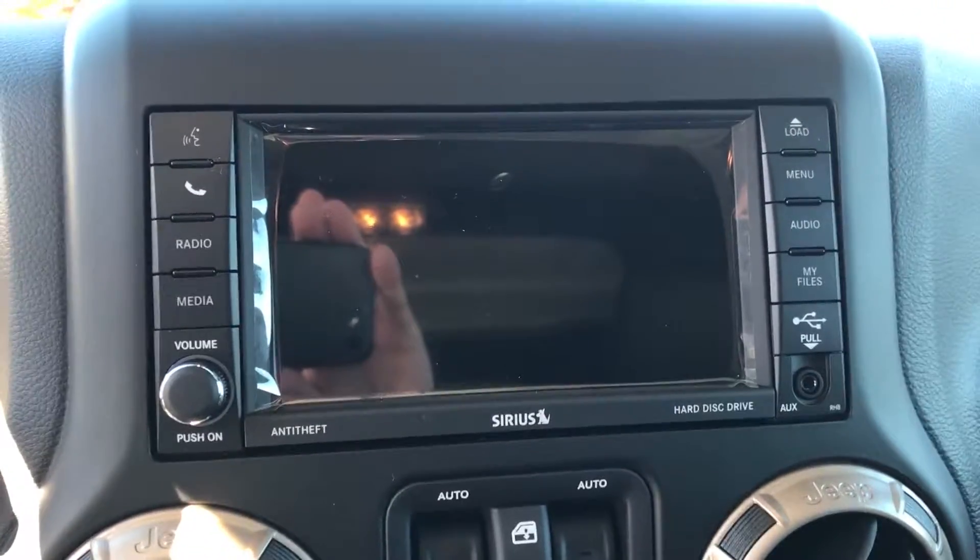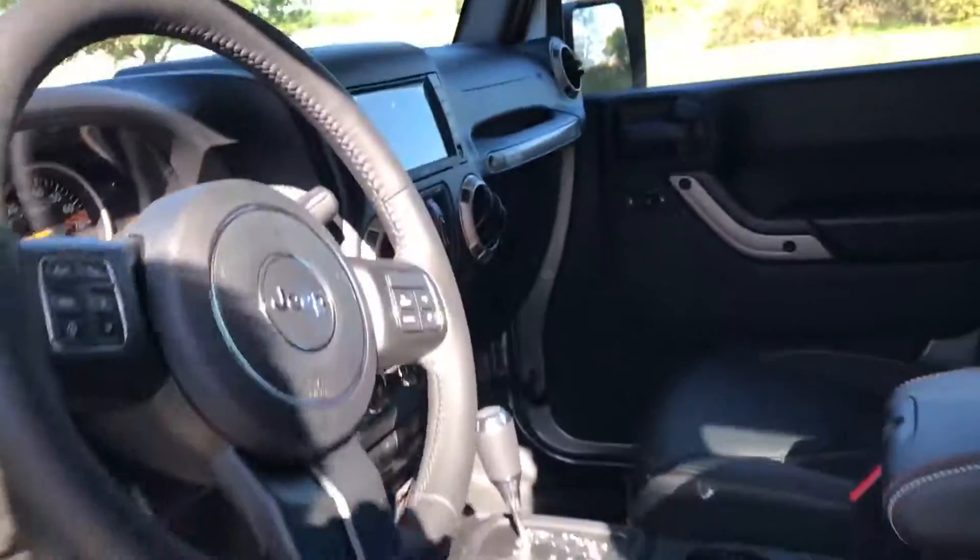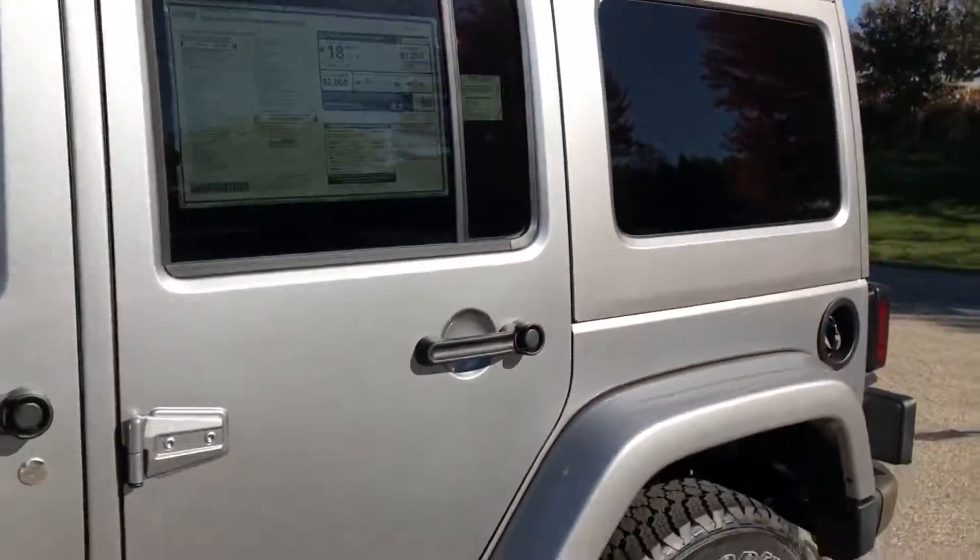Up front here we are going to have heated seats. There is a 430N — this has navigation already built into it along with Bluetooth, cruise control, auto temperature control, and Alpine audio.